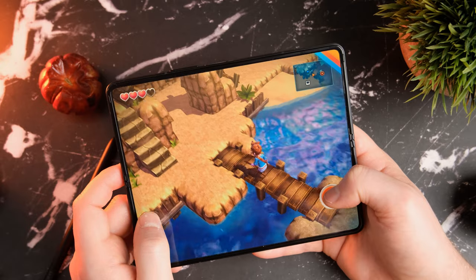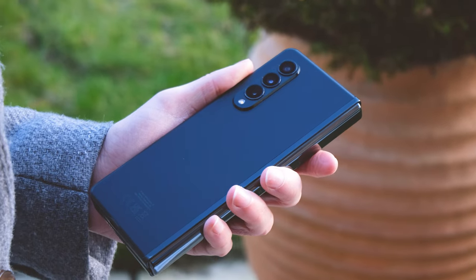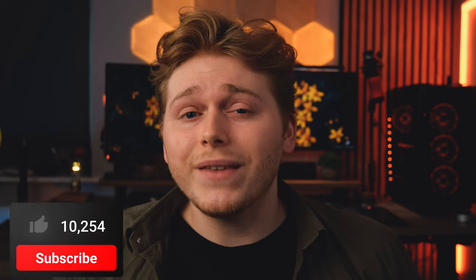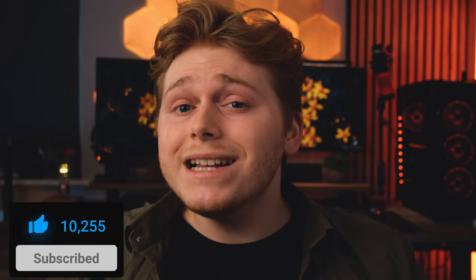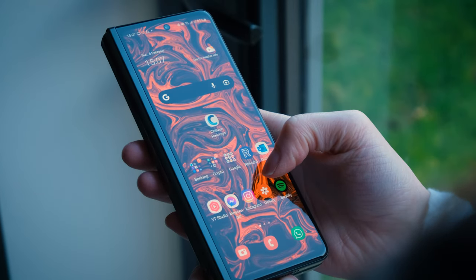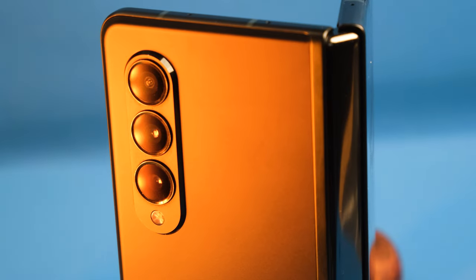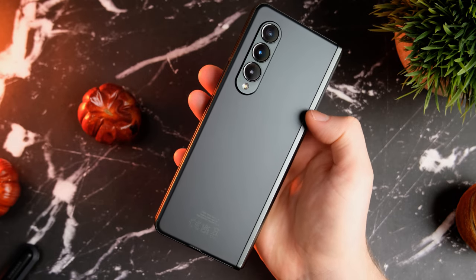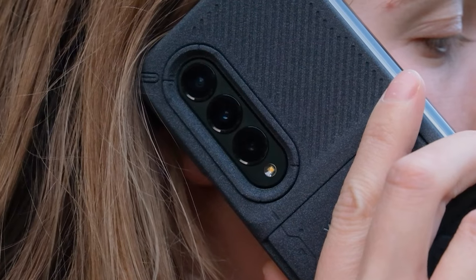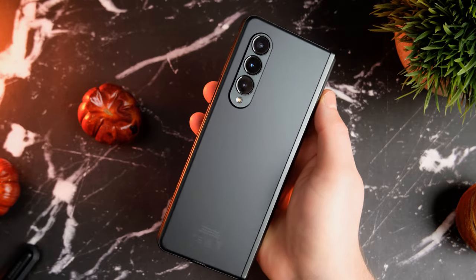A seesaw would be a really good analogy to describe the Z Fold 3, and what determines which side that seesaw comes down on is you. I cannot stress this enough — you really do need to think about whether you can fit this phone into your lifestyle, because it's not going to fit into everyone's life. If you travel a lot, go to festivals, or live near a beach, then probably not. If you work a lot, commute, or just live a slightly less adventurous lifestyle, then perhaps this is the phone for you.